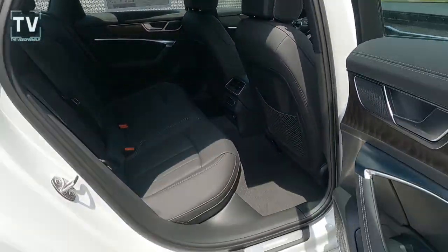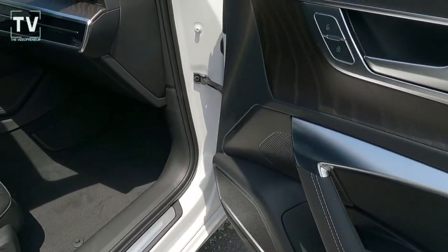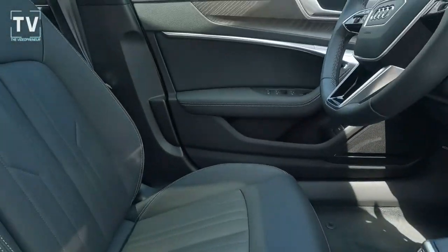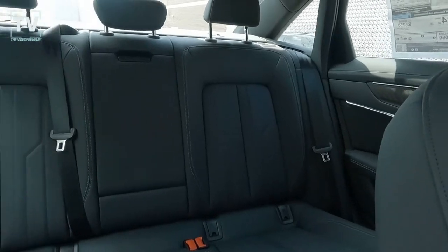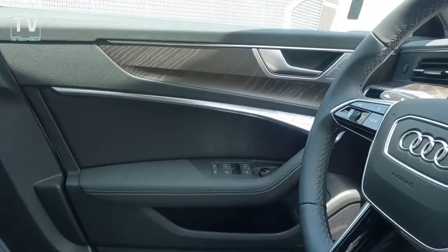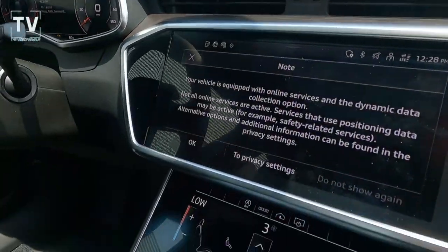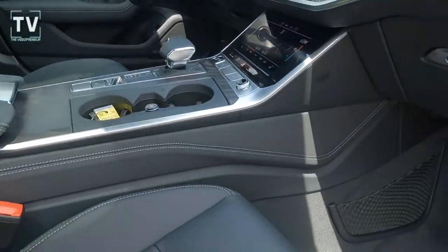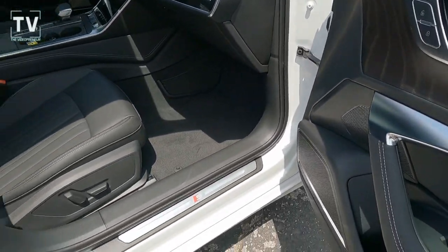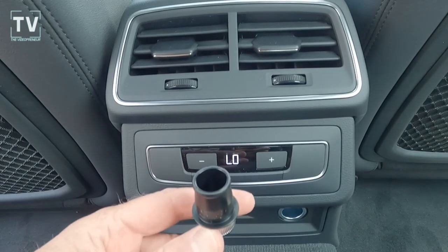We have inlaid wood grain across the dash as well. We have a power moonroof with power sunshade — I'll show that in a moment. There's more wood grain in the driver's door. Power driver and passenger seats, heated seats with lumbar. As we take a look at the backseat, you can see the 40/20/40 split fold-down back seat, leather-wrapped heated steering wheel, and tilt/telescoping power tilt-telescoping swing-away steering wheel. More wood grain in the dash — really a classy look.